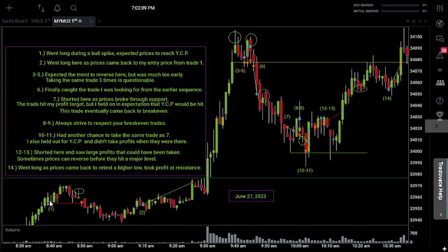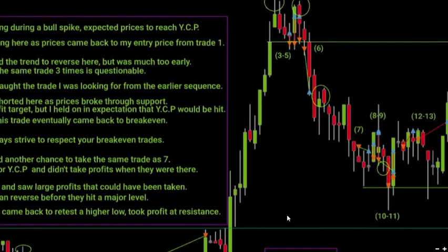Let's start with trade number one. This was in the pre-market, about an hour before the market opened. I went long during the bull spike at trade one and expected prices to hit yesterday's closing price — that's what YCP stands for in my notes. Prices came back but never quite made it there and stopped me out at break even. No problem.